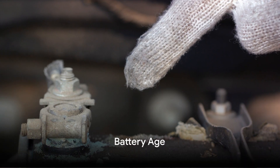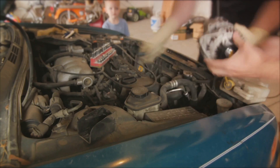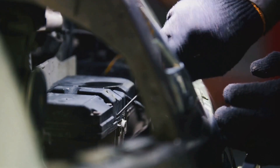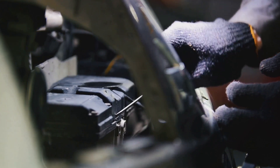Next at number six, we have the symptom of age. Batteries, like us, have a lifespan. Typically, a car battery lasts between four to six years. If your battery is within this age range and you're experiencing issues, it's highly probable that your battery is nearing its end.